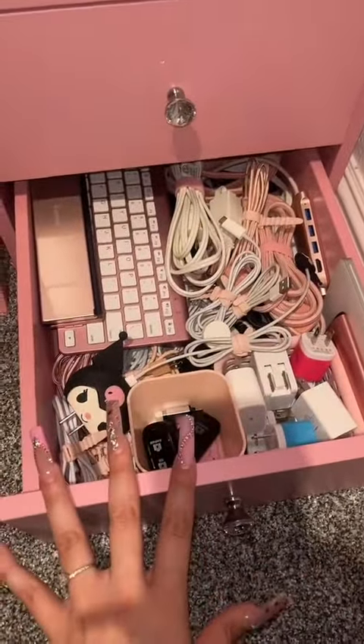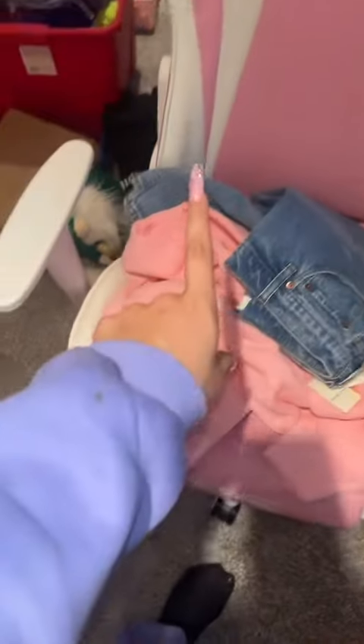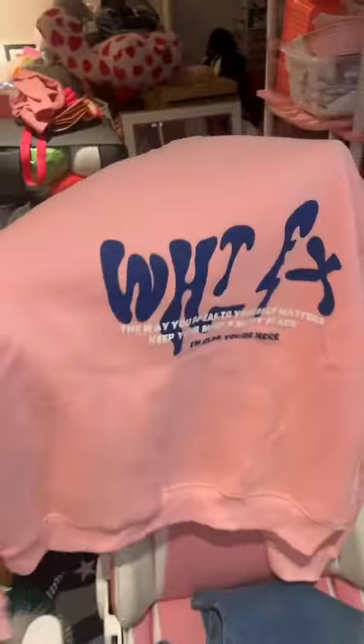On my chair I have a pair of jeans and a White Fox sweatshirt that I got in the mail today, and it's pink — look at how freaking cute that is! The clothes are now folded and moved from the chair.